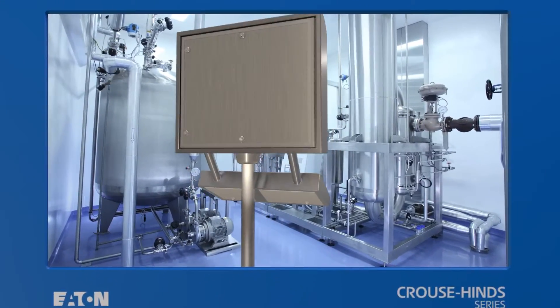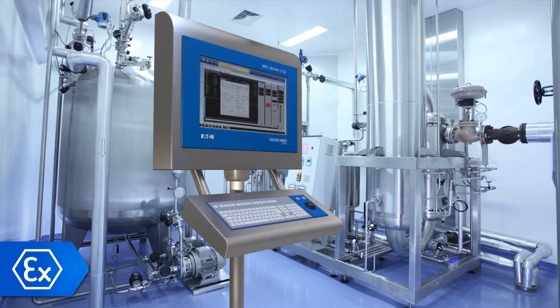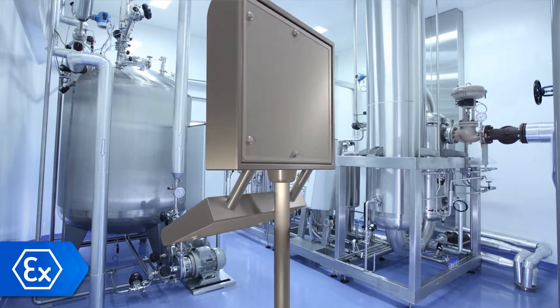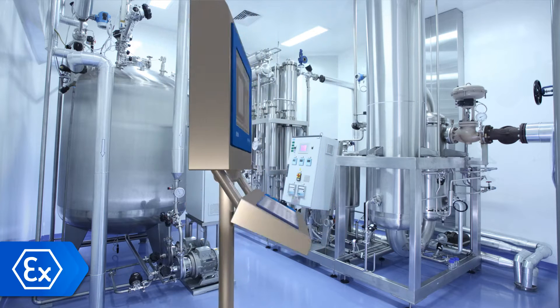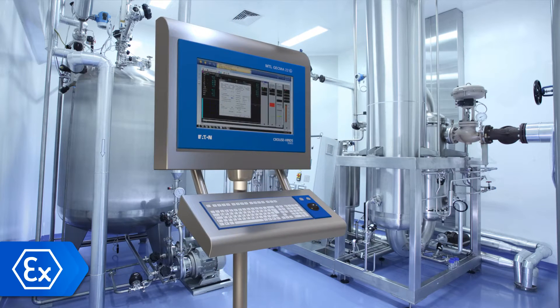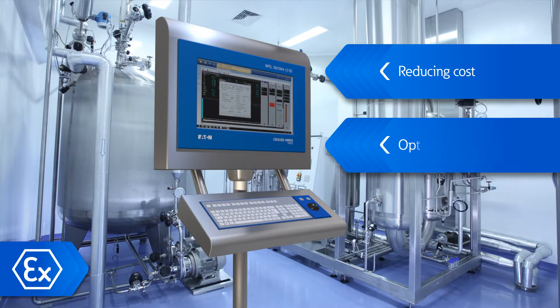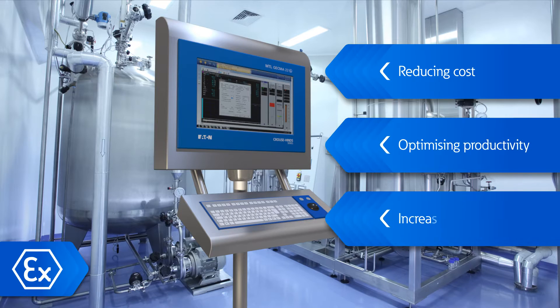The new generation MTL GECMA HMI series is the successor to the Explorer and Challenger. It has the same exceptional reliability you expect from our GECMA product range, using the highest quality of standardized and certified components, but now with improved features and a modular concept designed to reduce costs, optimize productivity and increase plant safety.